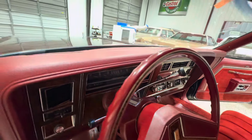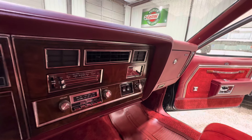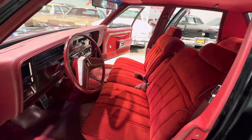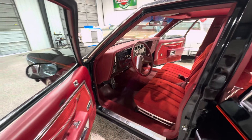We'll start with the steering wheel — no cracks, no fading. The faux wood is all intact. Looks really, really nice. Air-conditioned AM-FM, rear defrost, cruise control, working clock.